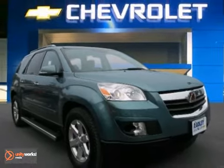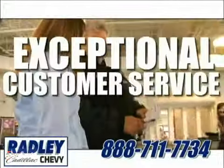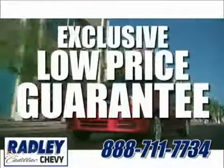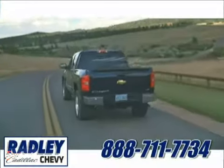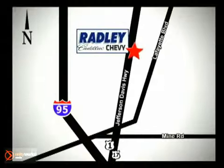Test drive this one today. We have a huge selection, exceptional customer service, and the exclusive low-price guarantee. Conveniently located at 3670 Jefferson Davis Highway in Fredericksburg — Radley Cadillac Chevrolet.